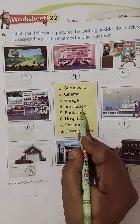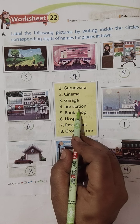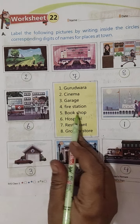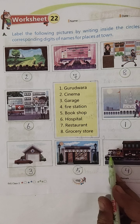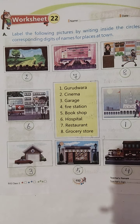Fourth, Fire Station. Kya hota hai Fire Station? Jab aag lag jaati hai na, toh firemen aate hain, usko bujhaane ke liye. Toh Fire Station kahaan dikh raha hai aapko — yeh raha Fire Station. Toh aap four number daal denge. Dekho gaadi bhi hai, aag bujha raha hai.